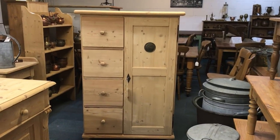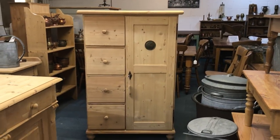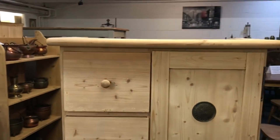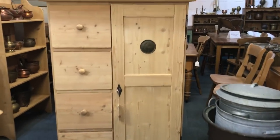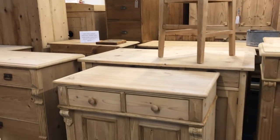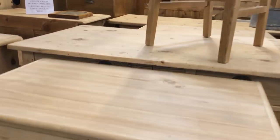Hi, it's Ken from Pine Finders Old Pine Furniture Warehouse in Hadnam in Buckinghamshire. I'm going to record a video of my latest delivery of furniture. It is Thursday the 19th of April and I will show you around all of the new pieces that have arrived recently that are not yet on the website, and I'll be showing you the tickets.